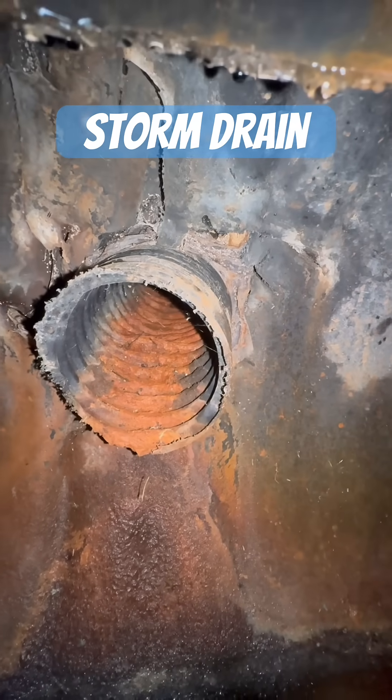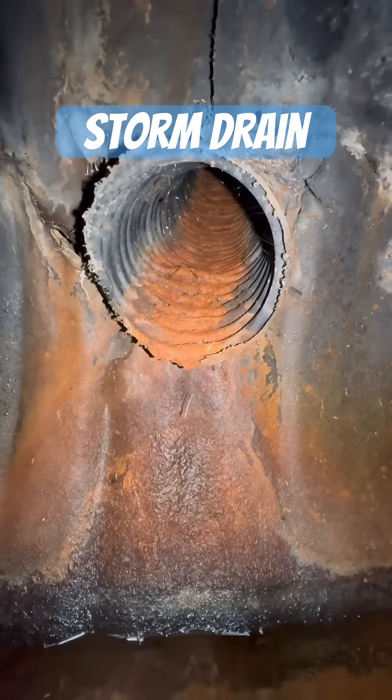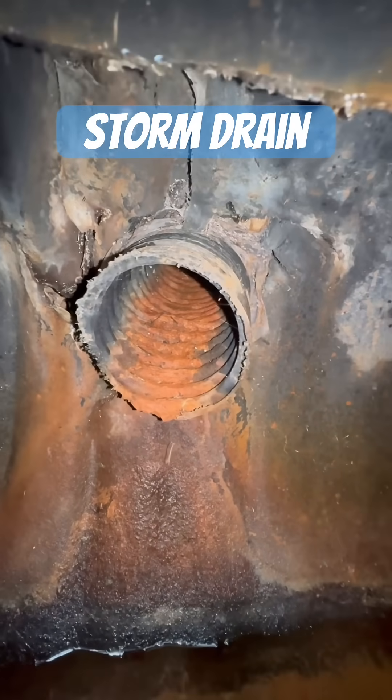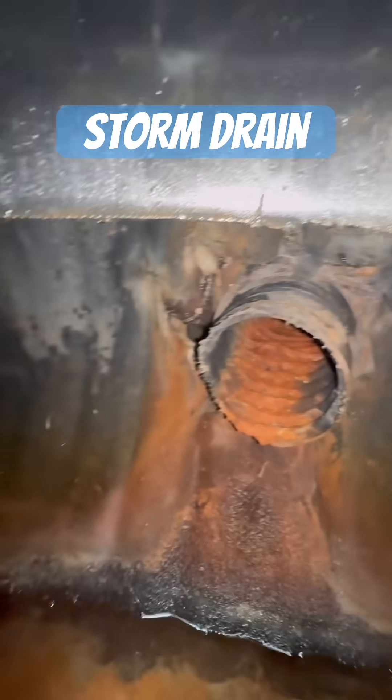There are proper adapter fittings that you're supposed to use to make these connections when working with this style of pipe, so that you have a solid connection.